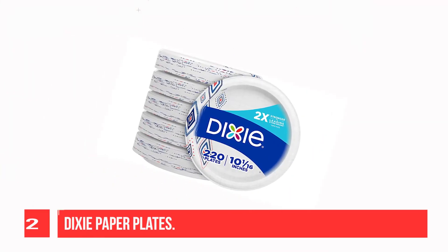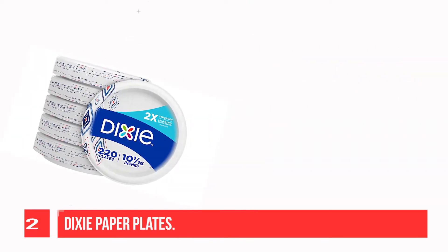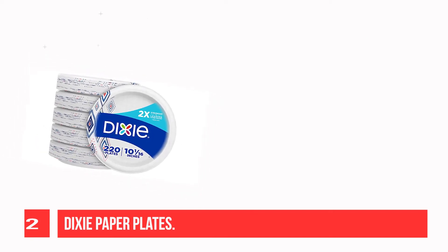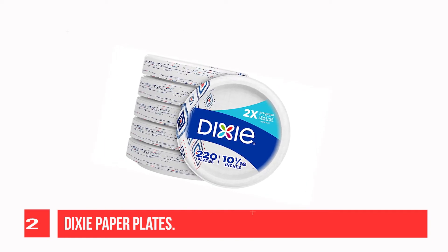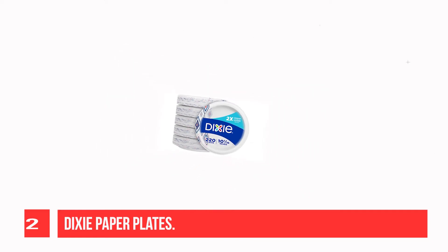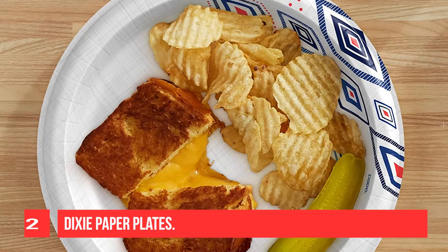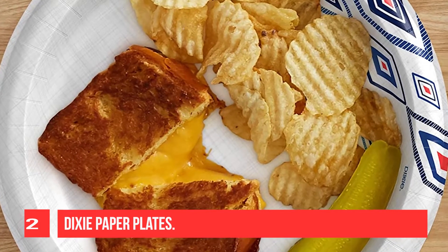Recommendation number 2: Dixie Paper Plates. Dixie Everyday Paper Plates are now Dixie Paper Plates — the same strong and attractive plates you love for making mealtime hassle-free, just with a shortened name. They are 2x stronger than the leading comparable store-brand paper plate, so you can double up on servings. Perfect for everything from quick snacks to get-togethers with family and friends. Dixie products offer hassle-free convenience and attractive designs at an affordable price.